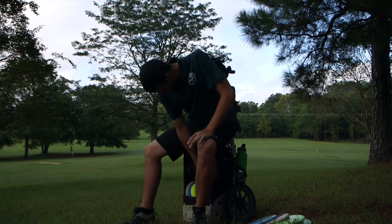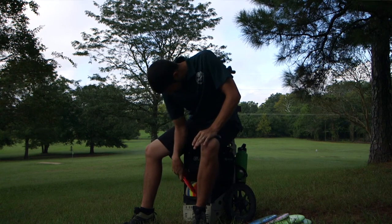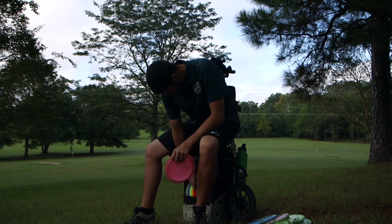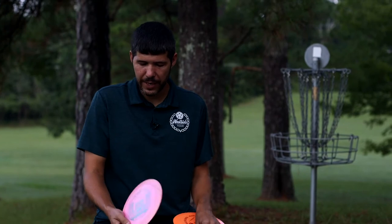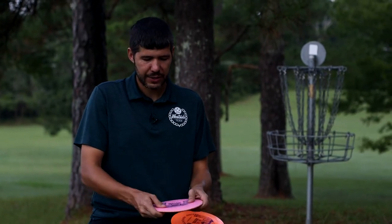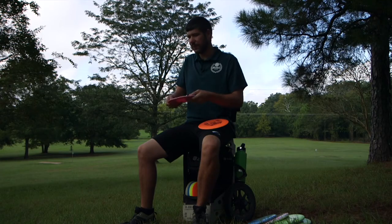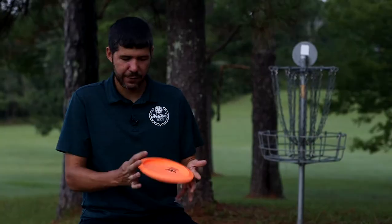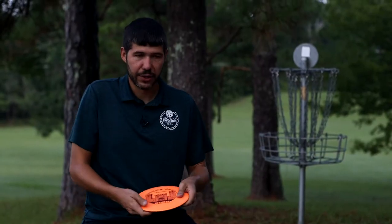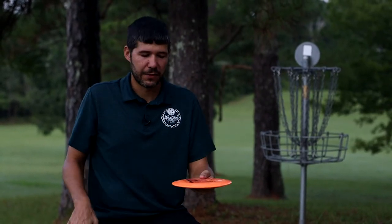Let's move on to distance drivers. I currently carry two TP Fortresses. This first one has been in my bag about two years — it's nice and straight. I can throw a little hyzer, it holds the line, flips up to flat, and holds that line up to 400 feet. The second one is a little newer and fights the wind better — I can throw it up to 400 feet and it'll hold that line before fading at the end for the last 50 feet.